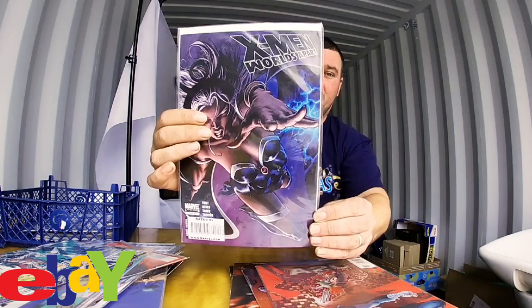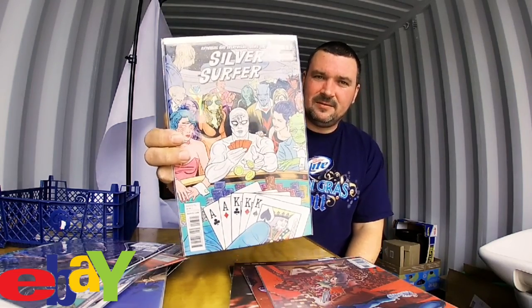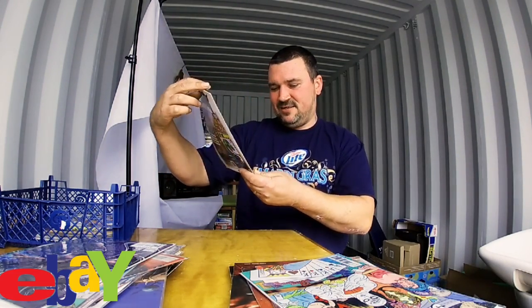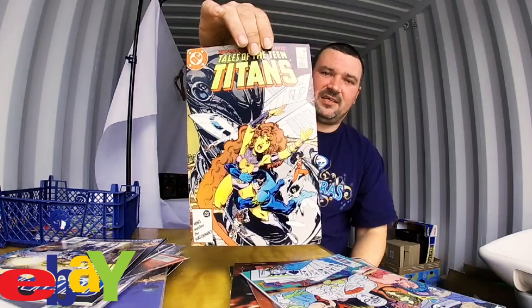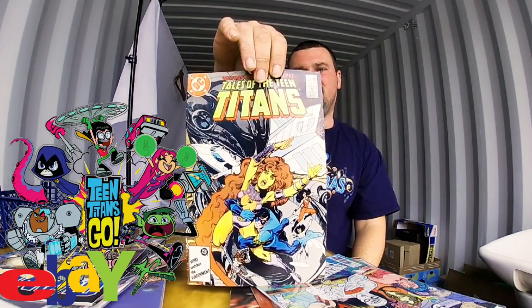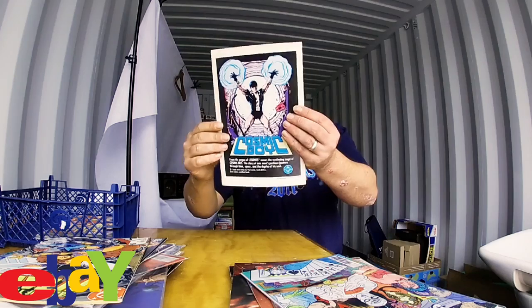Next we have another X-Men: Worlds Apart. Next we have a Silver Surfer — that's Marvel, not DC. Some awesome characters in there. Oh no way — it's Woody, hello Woody, great guy! Next we have a DC comic: Tales of the Teen Titans. There's also a Netflix series on Teen Titans which I did watch and it was actually really good. Another DC Teen Titans with advertising Cosmic Boy on the back, which is pretty cool.